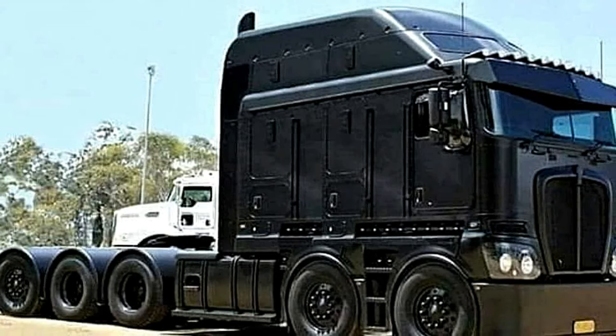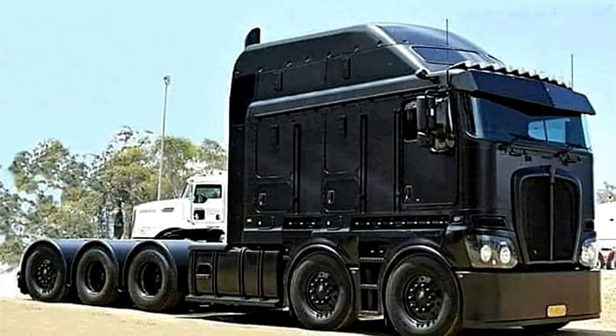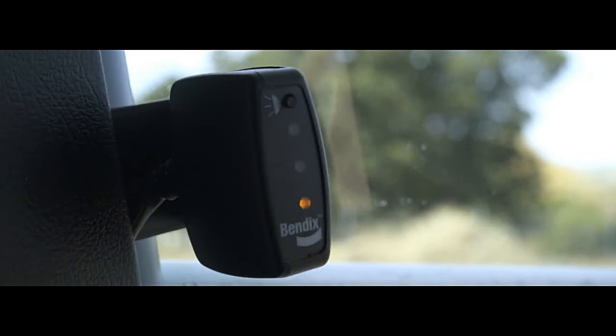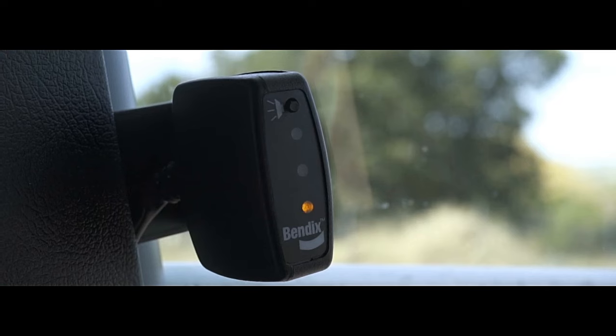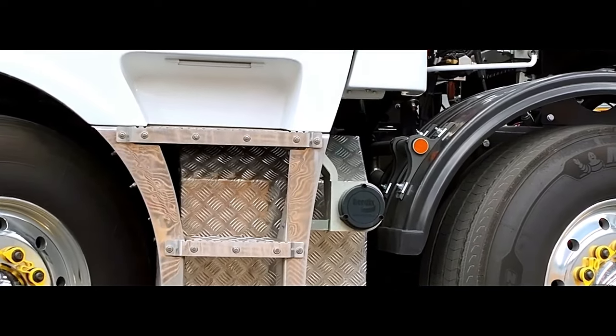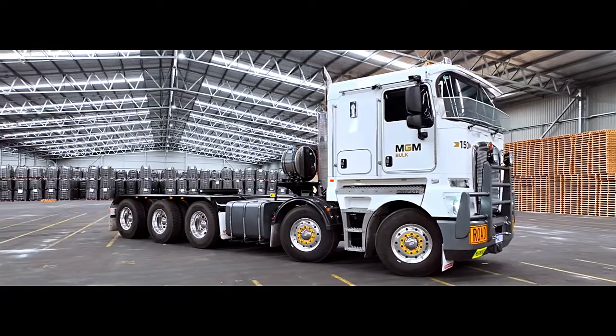Review: The Kenworth K200 10x6 has received generally positive reviews from drivers and industry experts alike, particularly for its powerful engines and overall performance. 1. Power and performance: The K200 10x6 is praised for its exceptional power and performance thanks to its range of high-torque engines.